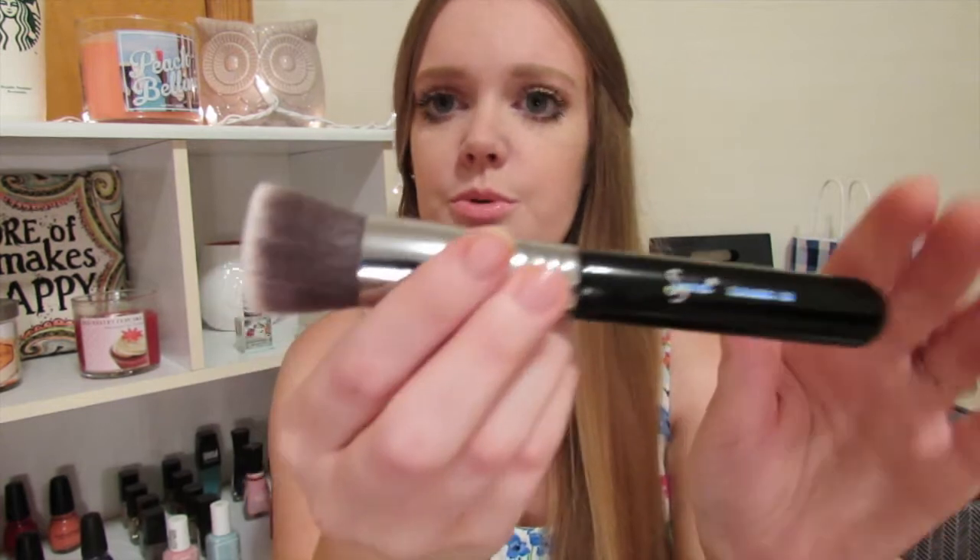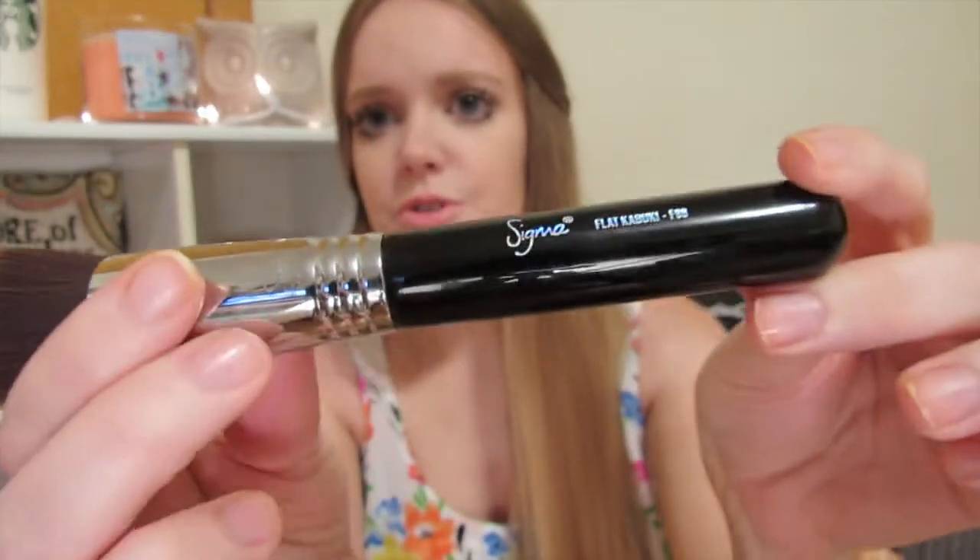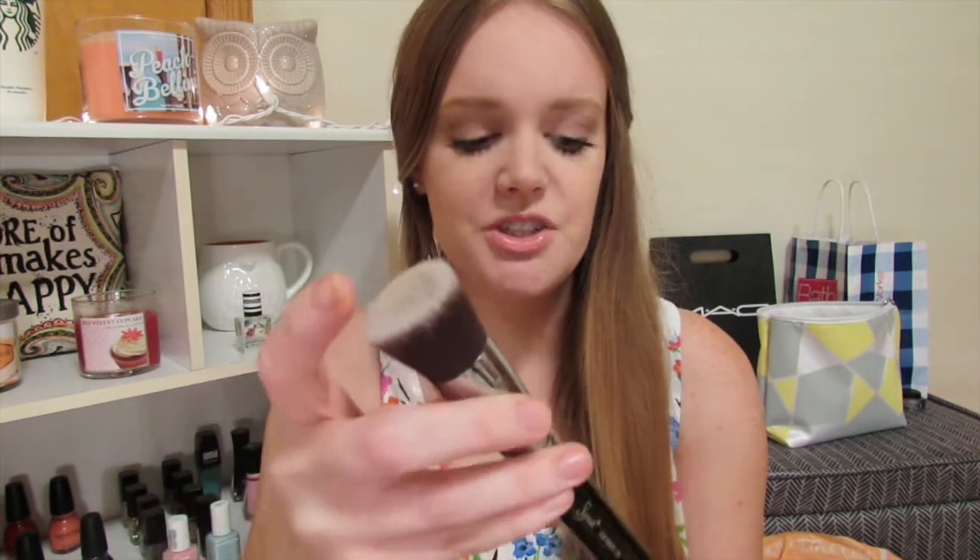The first brush I got is the F80 Flat Kabuki. It's great for foundation — it's super dense and I've just wanted it for a long time. I just love it.